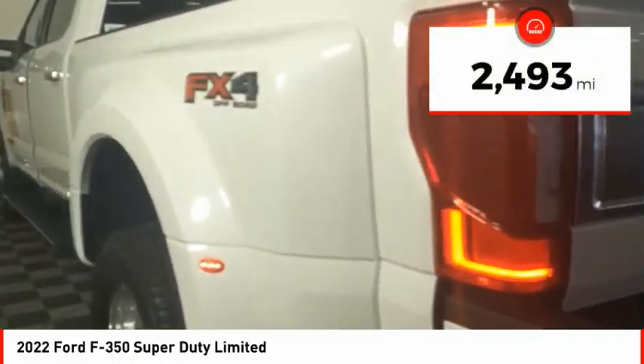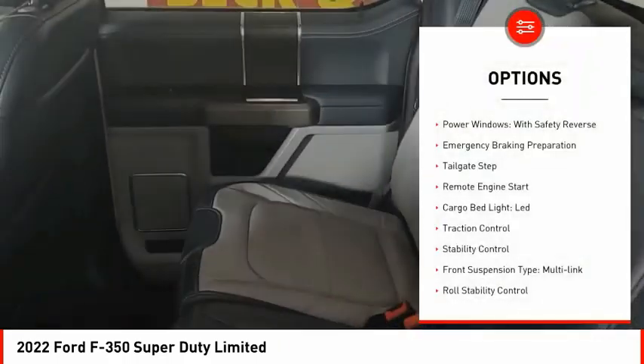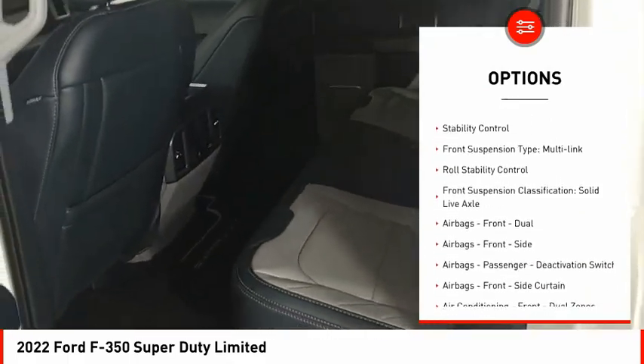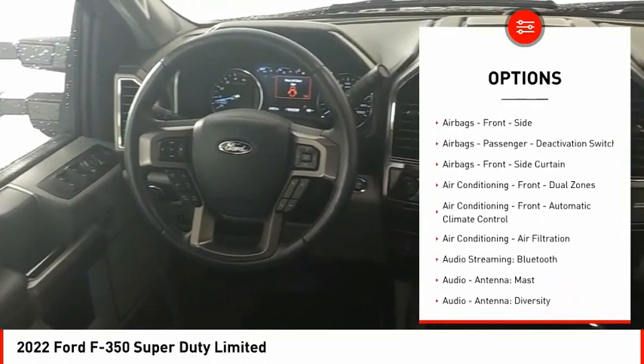This vehicle has less than 3,000 miles. Here are some of this vehicle's great options: power windows with safety reverse, emergency braking preparation, tailgate step, remote engine start, cargo bed light, LED.